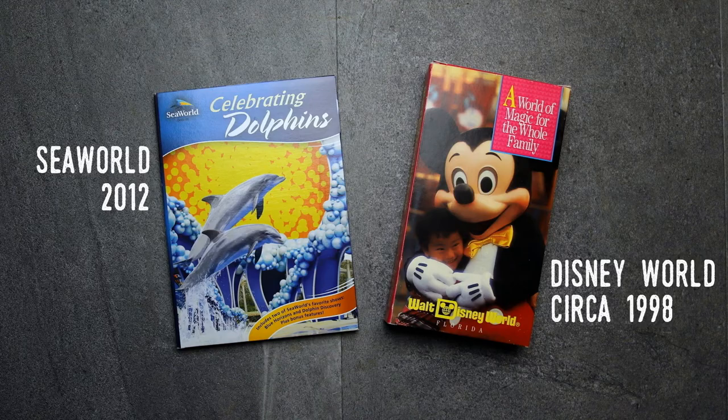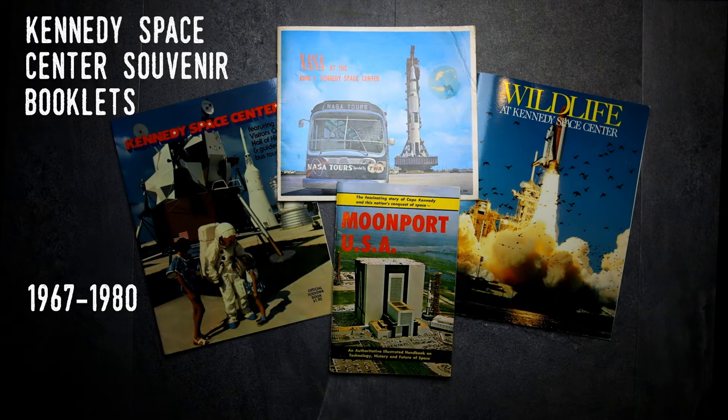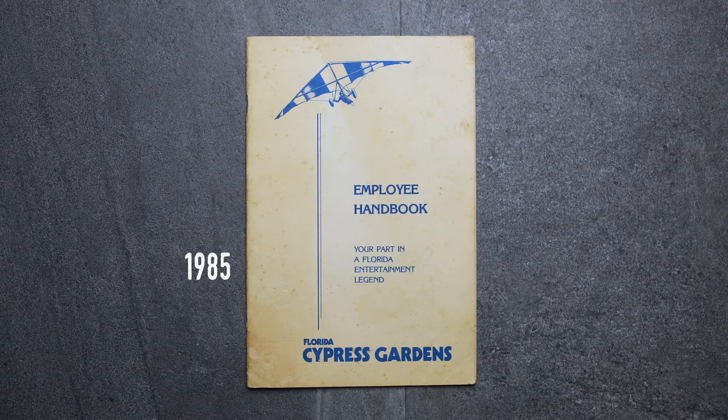The archive contains books, booklets, magazines, brochures, guides, postcards, maps, audio and video recordings, photo slides, press packets, and press photos, as well as printed photos and slides. While most of the items were created for Florida's tourists, there are also internal documents from some of the attractions.